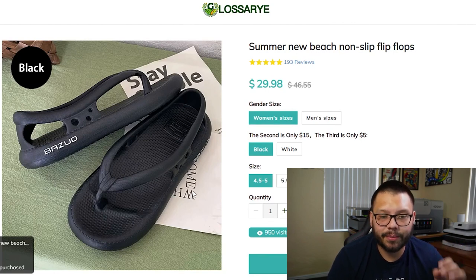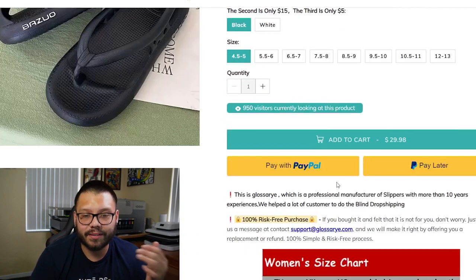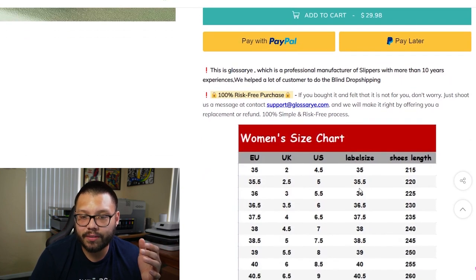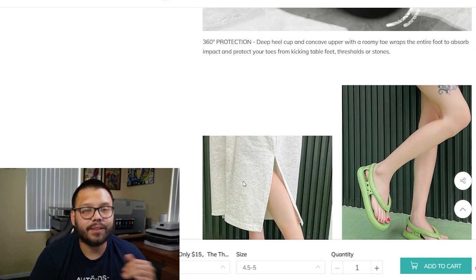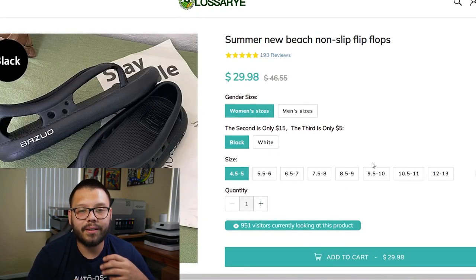They're showing the flip-flops clearly in the picture, with different styles, colors, and sizes. Scrolling down to the bottom, you can see different payment options and a size chart, which is very handy — pretty clean and straight to the point. Now let's see how much the seller is actually making as profit.